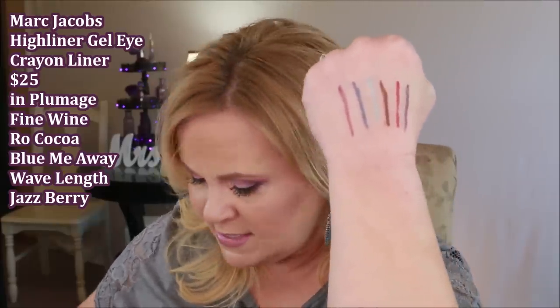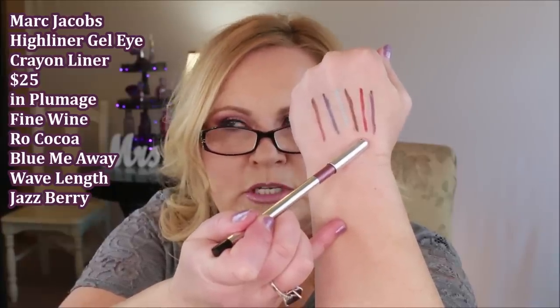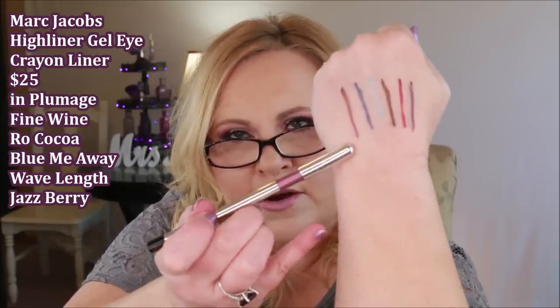The Marc Jacobs High Liners are something I put in my recommendations every single time — I usually pick up one each sale. Here are the ones I have: Plumage (violet), Fine Wine (matte red, so rich and pretty), Rococo (brown), Blew Me Away (light blue), Wavelength (cobalt blue), and my very favorite Jazberry — a mixture of raspberry and deep purple. They are creamy, long-wearing, and you can blend and smudge them out. My black one is in my purse — it's intense and gorgeous too.